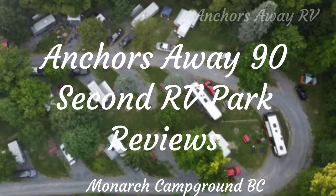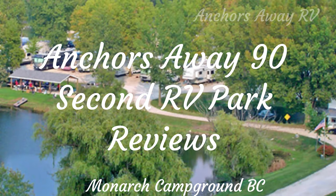Anchors Away 90-second RV Park Reviews. Here's your host, Brent. Hi guys, today we're at Monarch Campground in the Canadian Rockies, and this is on our trip from Montana to Vancouver so that we can join our crew.